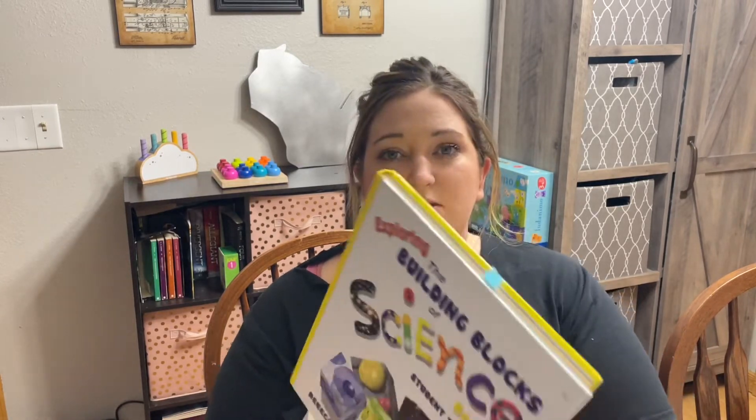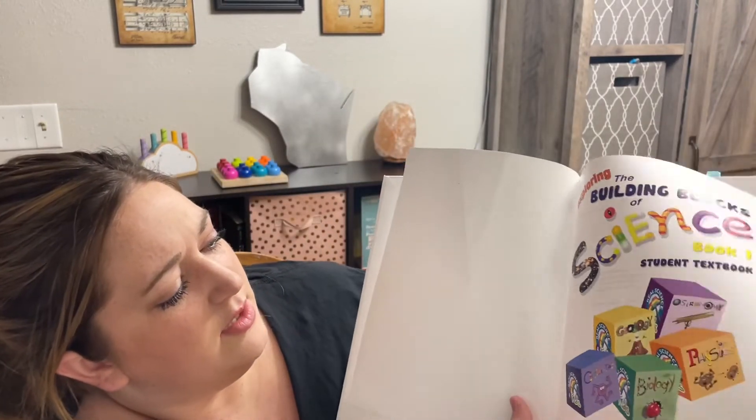I was so overwhelmed that I started looking for a different curriculum. I reached out to Timberdoodle, and they told me it was a very solid curriculum that worked really well. That made me think maybe the problem wasn't the curriculum. I went back into the book, got out just the student textbook, and started looking at it. It's beautifully drawn — little pictures, large words — it keeps my child entertained and takes about a minute to read.